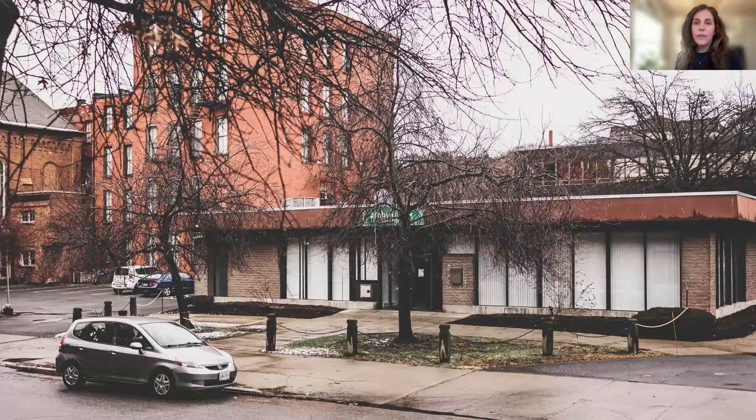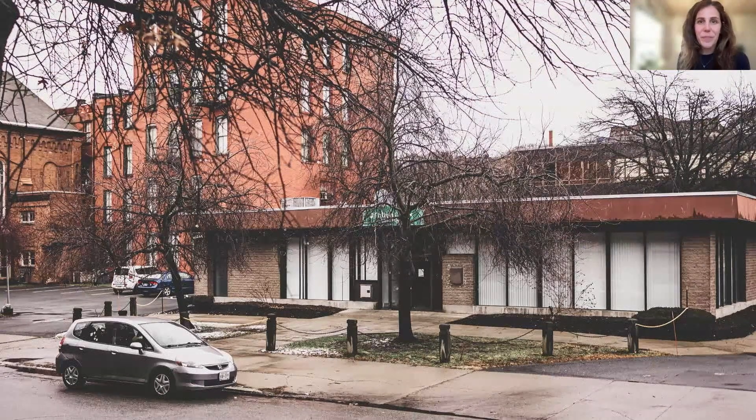The building, 1818 Fifth, will span nearly the entire lot along Fifth Avenue in Troy's historic downtown, which will help to revitalize the streetscape in this area. Currently, it's home to an abandoned bank branch. The simple boxy shape of the building is typical of the predominantly Italianate architecture in the neighborhood and has the added benefit of facilitating Passive House envelope integrity with its simplicity of form.